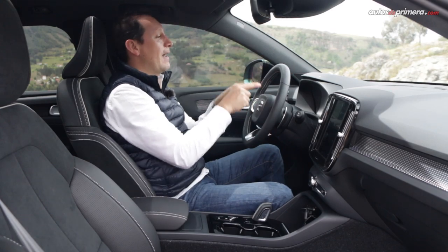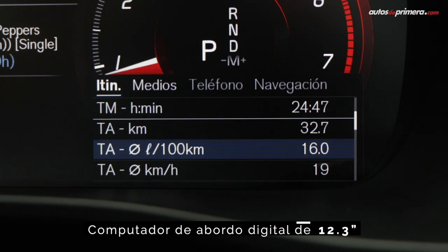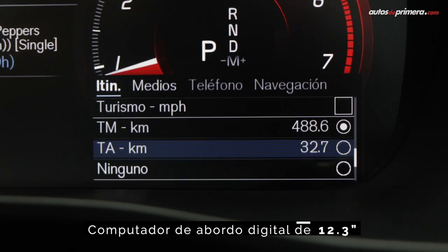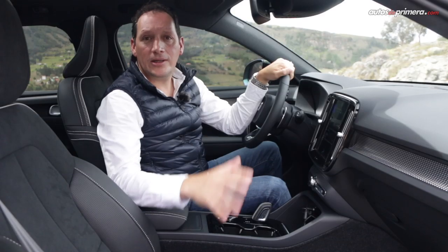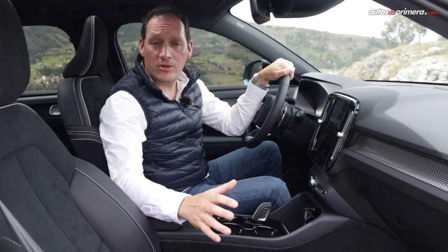The third highlight is the 12.3-inch fully digital instrument cluster for the onboard computer, where we find all trip information. The quality, construction, and interior finishes are very good — very premium.